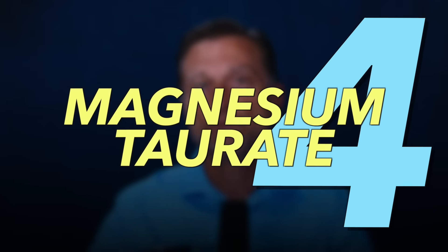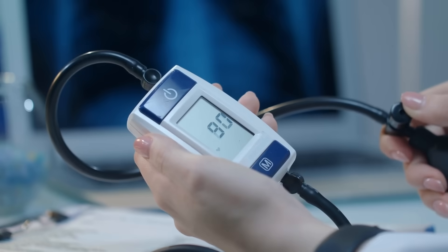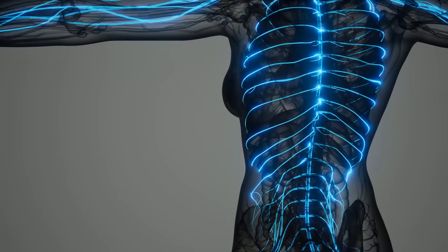The next one is magnesium taurate. For this one, you get a moderate absorption of about 20%. It's also good for anything cardiac — especially blood pressure — as well as supporting your nervous system.